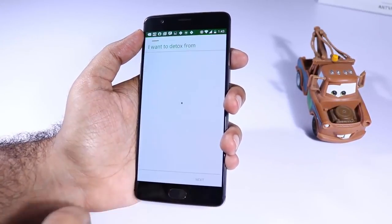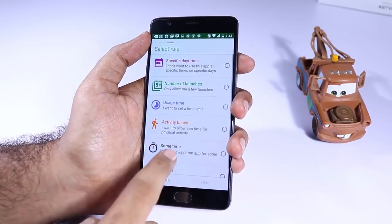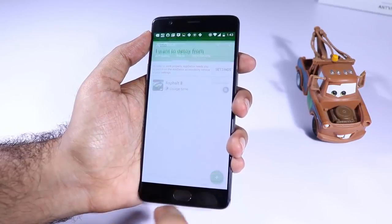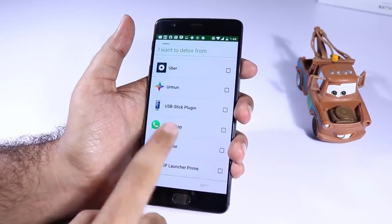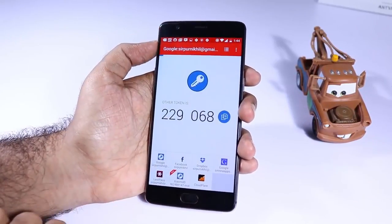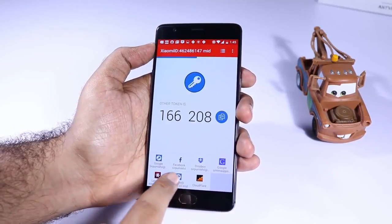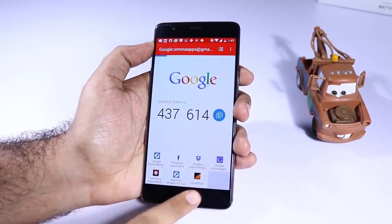The next app is App Detox. If you are someone with way less self-control just like me, then you can use this app to control your usage on Android. Let's say you don't want to use WhatsApp or YouTube for more than 15 minutes a day — you can create rules like that and this app will make sure you won't exceed that. The next app is Authy. If you have enabled two-factor authentication, you can use this app to generate the 2FA codes to secure your Google, Facebook, or any other account.